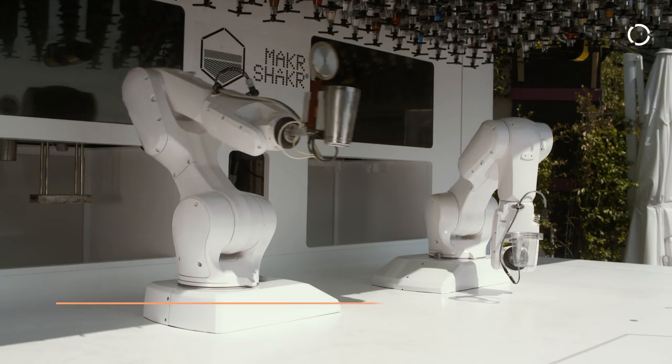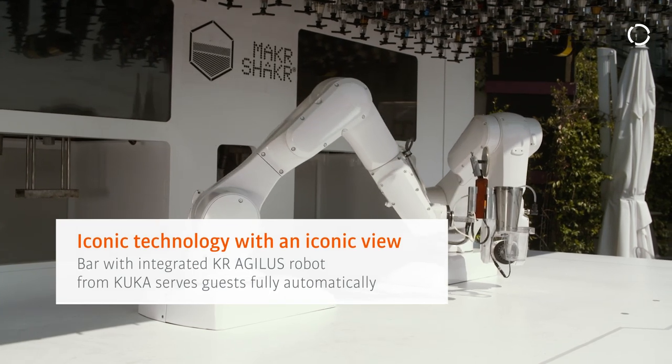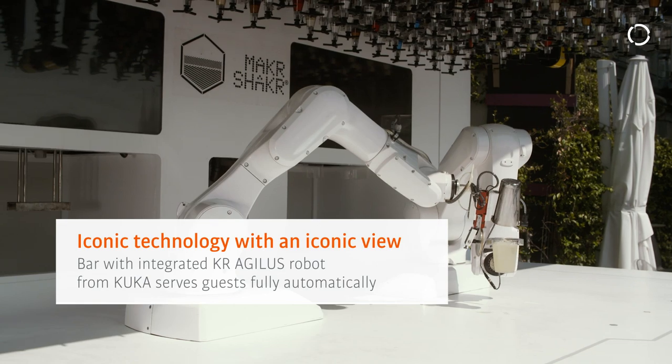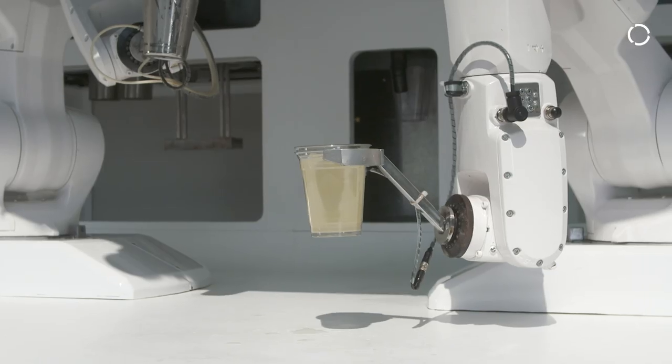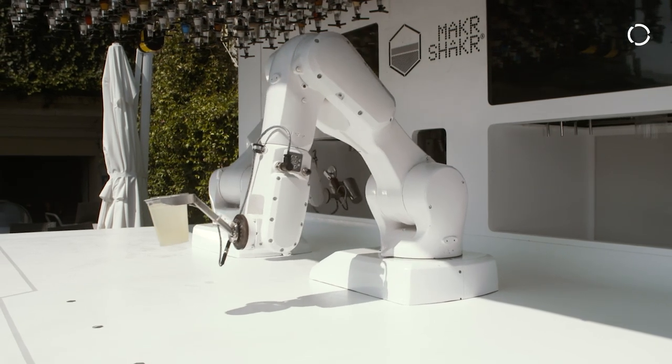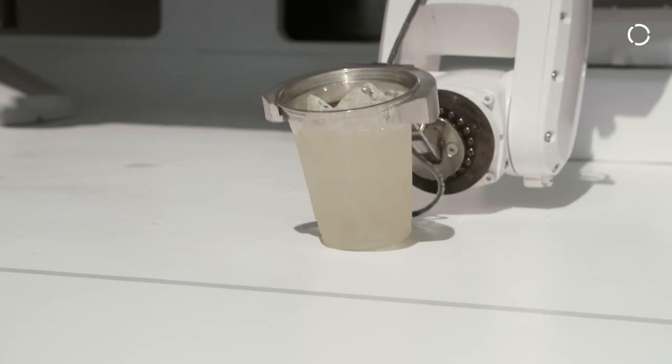There is an interesting view not only behind me but also in front of me. There is another really peculiar installation from Maker Shaker — it's a robotic bar, basically, which is able to serve drinks and cocktails to guests who want to try it, and it's a really authentic piece of technology.